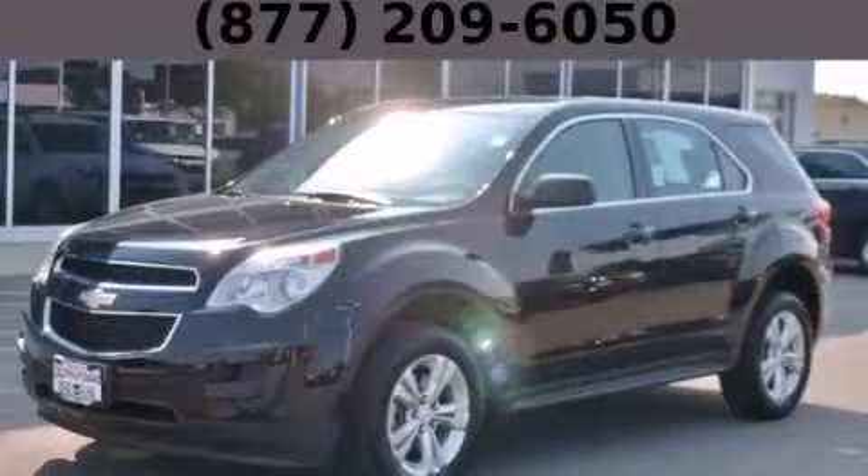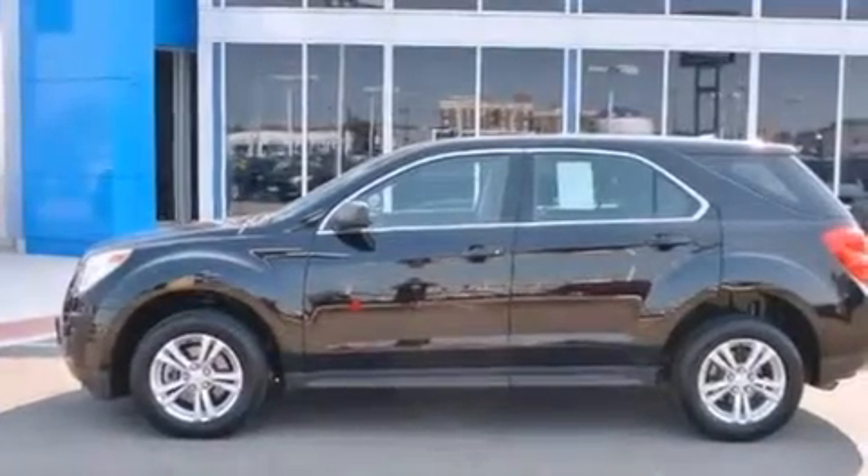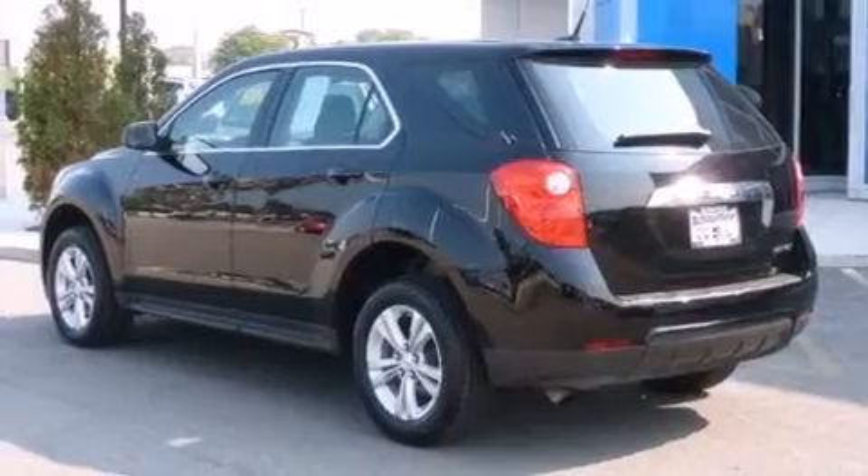This is a 2011 Chevrolet Equinox, functional utility for a modern lifestyle. It features a 2.4-liter four-cylinder engine and an automatic transmission.